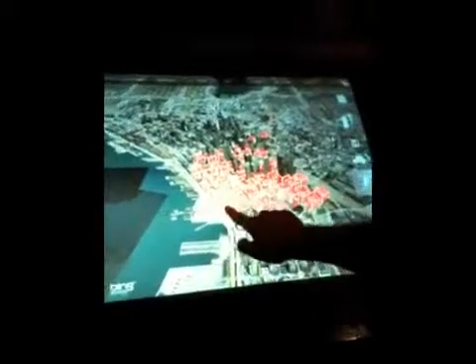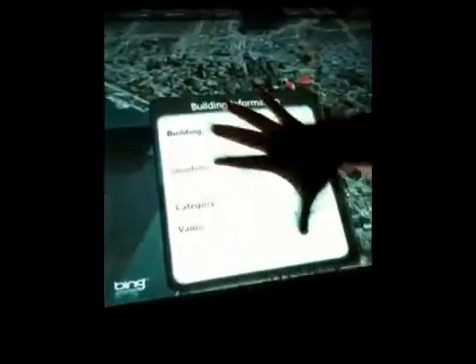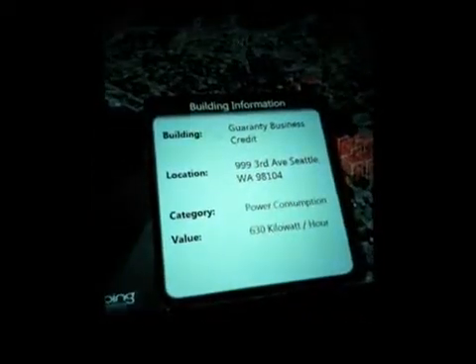Now leveraging Microsoft's Bing Maps technology we have 3D custom imagery. Within this imagery we can overlay any type of data we want. In this case we're going to overlay power data and bring in real-time power information that we can then pull up — how much power is actually being leveraged within that particular building.